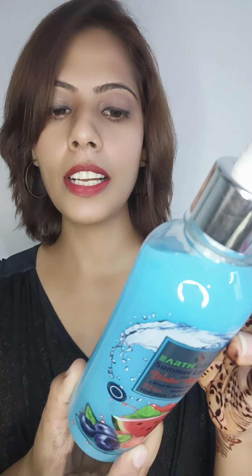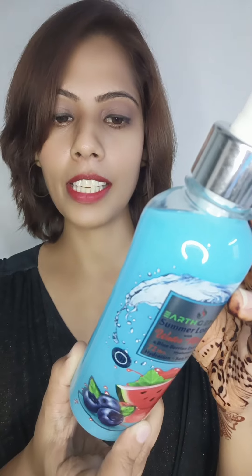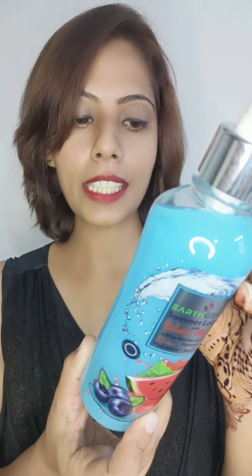thereby strengthens skin's cell regeneration ability and helps to protect from DNA damage. The lotion calms skin from summer heat, soothes itching and redness. It relaxes stressed skin so that your skin looks noticeably softer, smoother and younger.